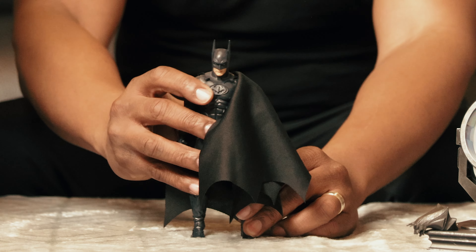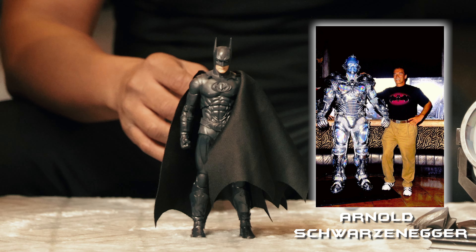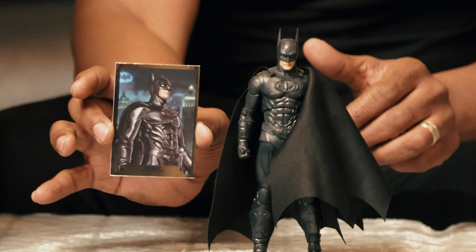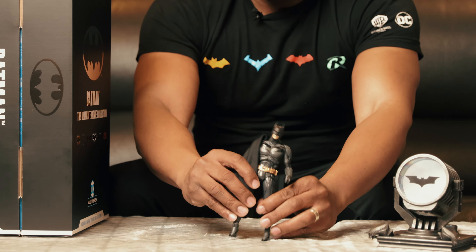Next is George Clooney from 1997 — Batman and Robin. In this Batman you see him going up against Mr. Freeze. Here is his bat card.